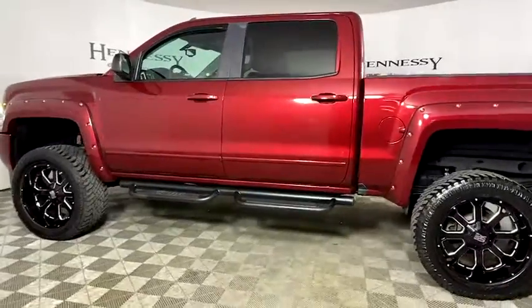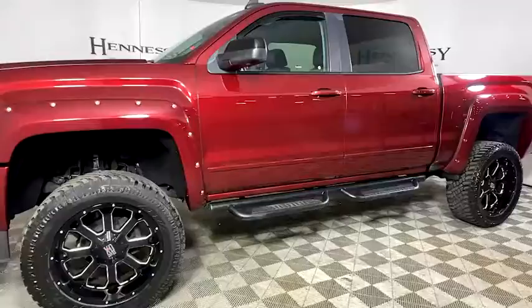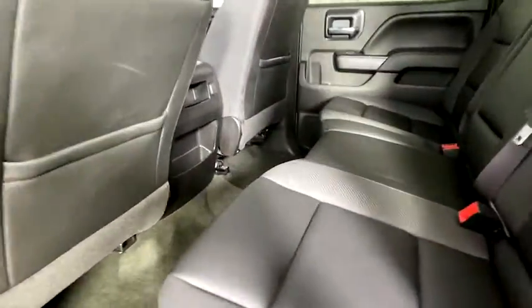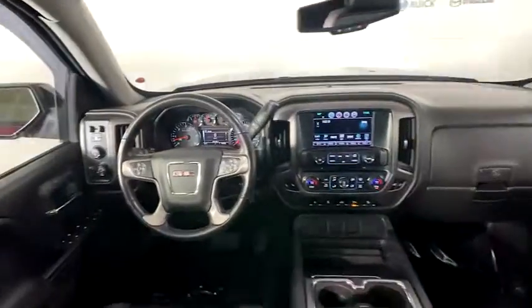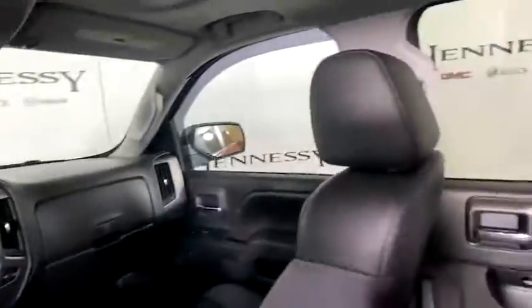This vehicle has less than 30,000 miles. Here are some of this vehicle's great options: steering wheel audio controls, remote engine start, power passenger seat, traction control, dual airbags, power steering, chrome mirror caps, four-wheel disc brakes.